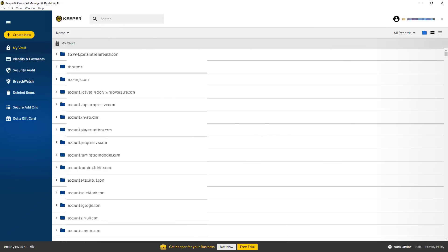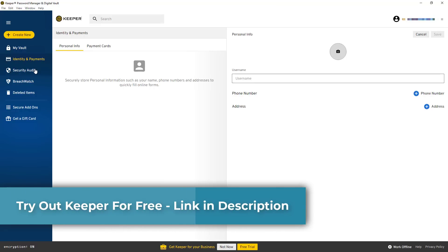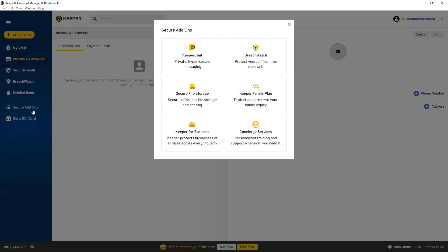So, Keeper Password Manager offers a lot of great features — is it worth the price? It's easy to use, easy to save and recall passwords, and easy to keep a gauge on your security without spending too much time on it. They also offer file storage, family plans for sharing passwords, business plans, and concierge services. Keeper is a minimalistic approach and I really like it — hopefully you enjoyed this video, leave a like and I'll talk to you later.